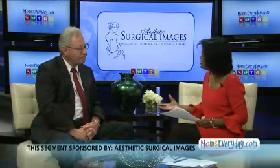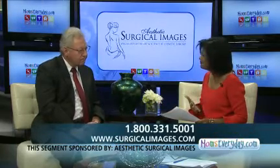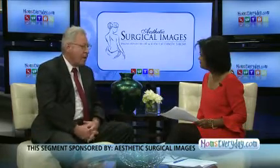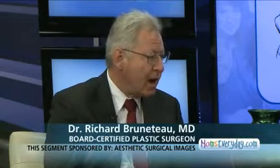When we mention facial rejuvenation, we're talking about a plethora of procedures, right? Yeah, there are quite a few procedures that are done to reverse the impact of aging. Some of the procedures would be facelift procedures, brow lift, and upper and lower eyelid surgery.